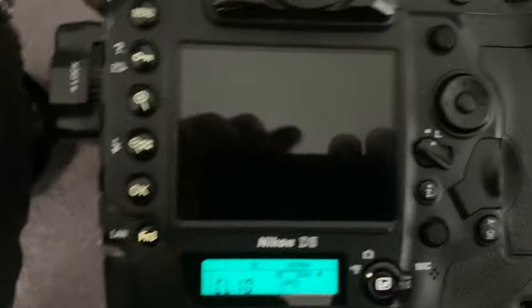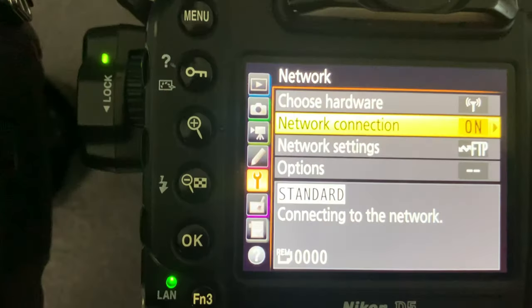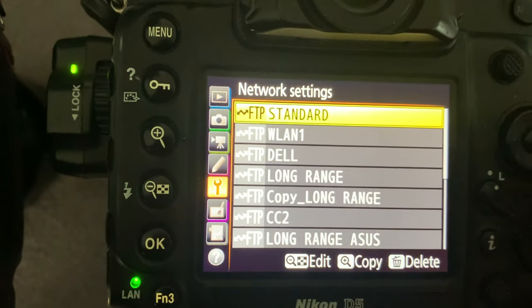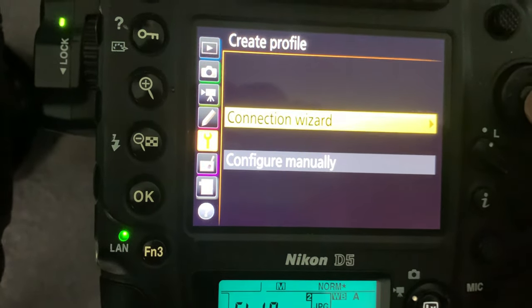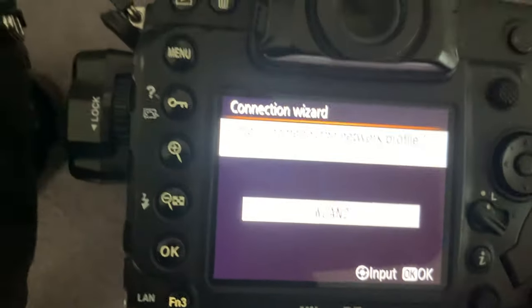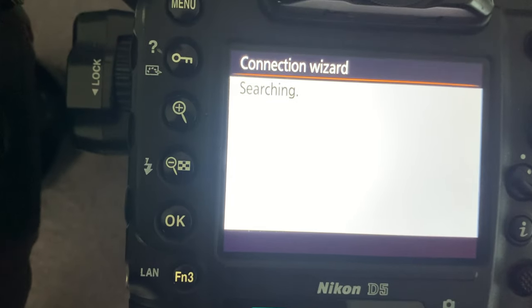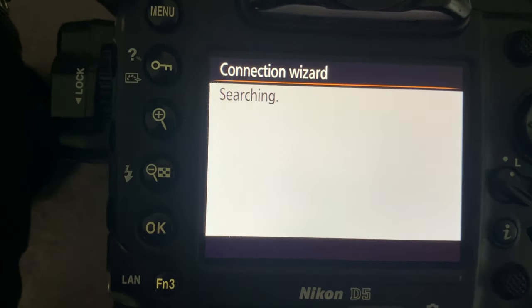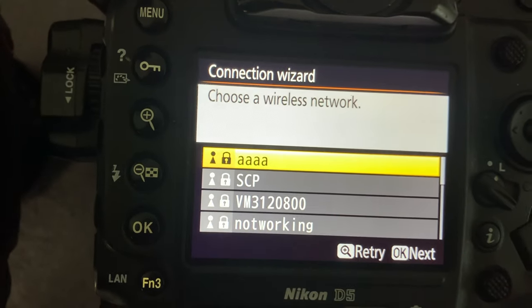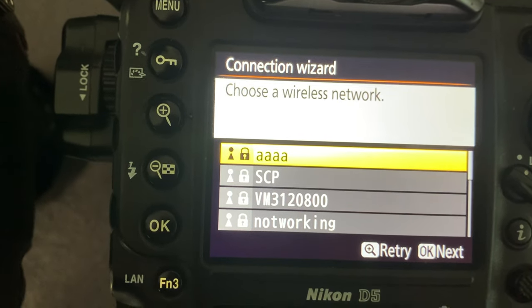If I move over to the D5 and go into the setup, I'll set up a new network on here — create a new profile, connection wizard, FTP — that will do for the name. Searching for the network takes a little longer than the Z9 did, but lo and behold, that's showing me my SCP network, which is the 2.4GHz version from my Asus router, which is all the way over here.